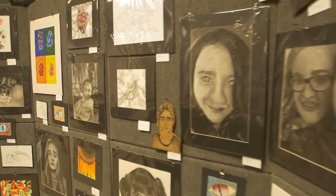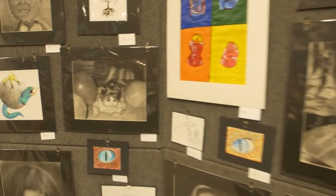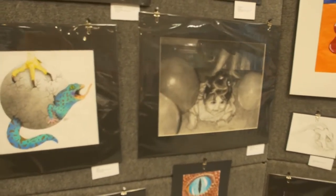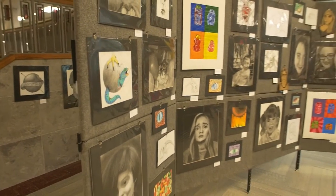The district art show is a chance for K through 12 teachers and students to showcase what they've done all year. The main purpose of the art show is to give people a glimpse into the students' lives and their imagination.